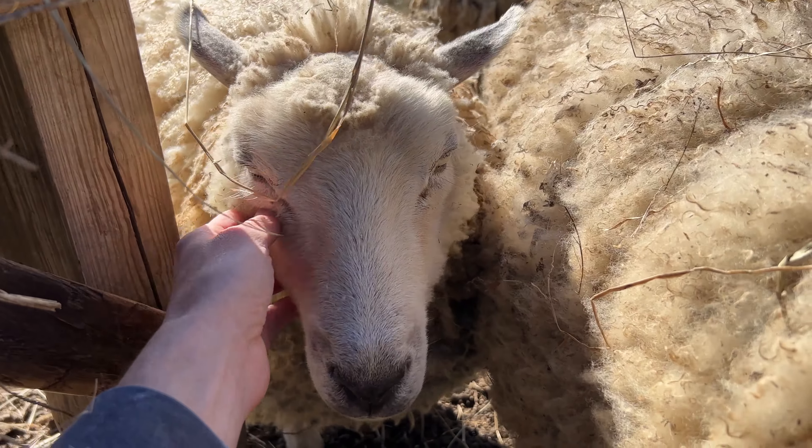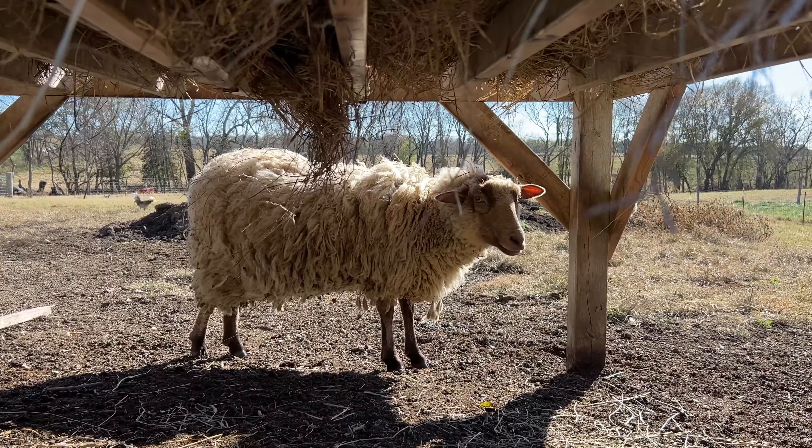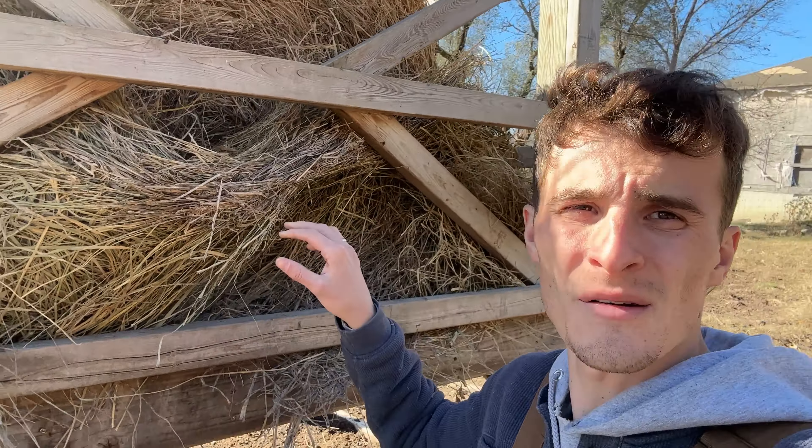Are you happy? Happy happy happy! Cheek scratches, cheek scratches for everyone — not you, Pancake, too far away, can't reach you.